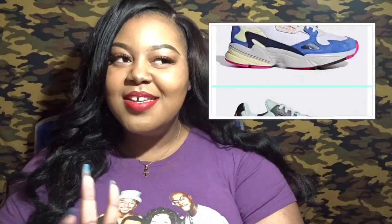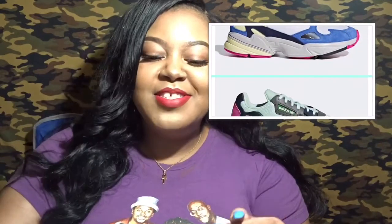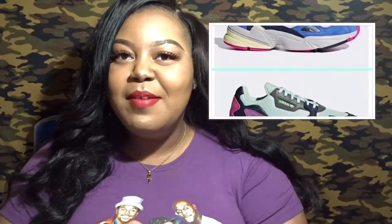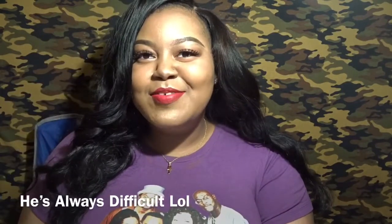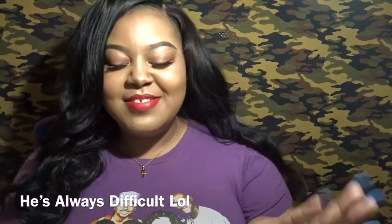I kind of narrowed it down to two, so I did a little poll on my Instagram, which I like doing because it gives me good feedback from unbiased people. Because if I ask my sister or my brother, my sister's automatically going to say no to anything that has pink in it because she hates pink, and my brother's going to be like he needs more pics. So I just try to get outside opinions before I buy, even though if I like something I'm going to buy it anyway.